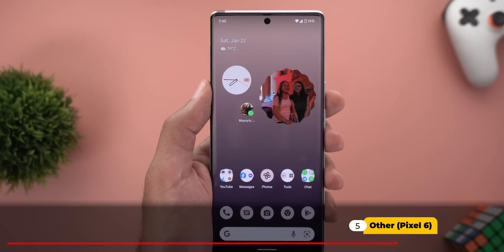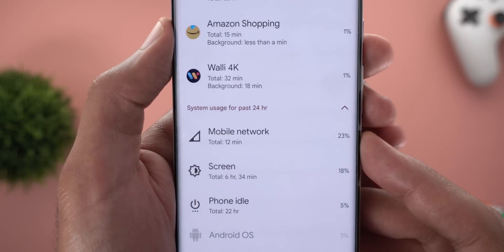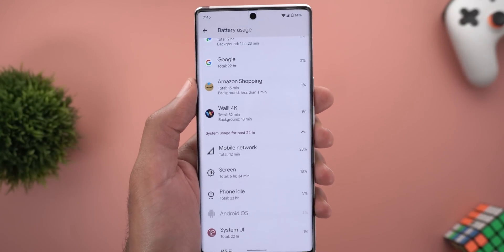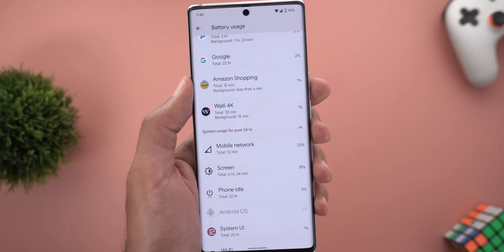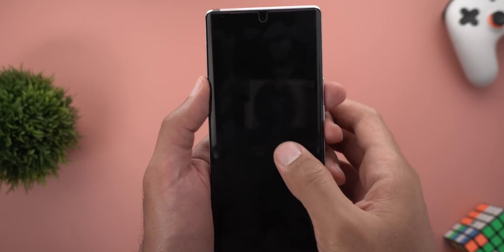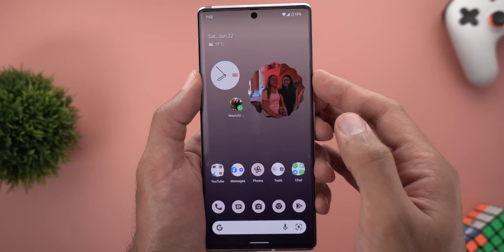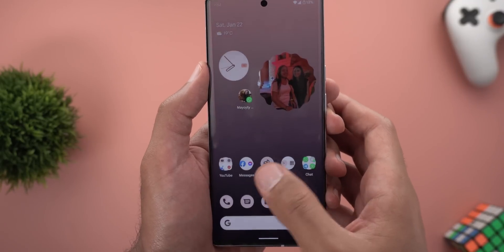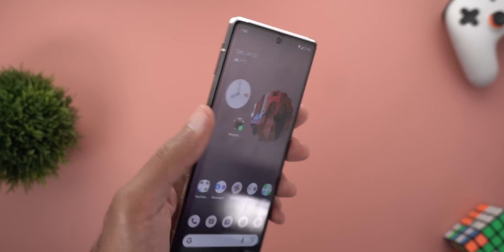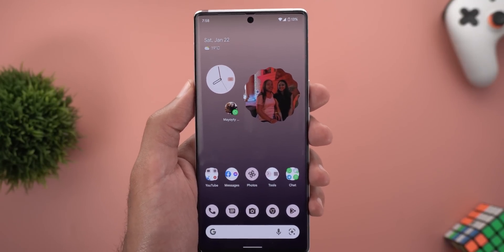Three more issues specific to the Pixel 6 series. First, mobile network usage is still exceeding the 20% mark even after installing the January update for over a week — this issue has persisted for more than three months and I'm starting to believe it's a hardware problem. Second, the fingerprint sensor still doesn't work properly under direct sunlight, which also seems like a hardware limitation. Third, the adaptive brightness and ambient light sensor still behave strangely, though the January update made it slightly better.